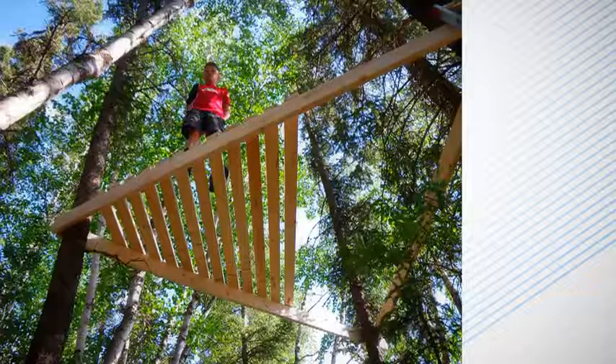Making a treehouse is an opportunity to use appropriate technology and materials. This doesn't mean that you need any advanced skills. If you can saw wood reasonably accurately, drill holes and put in screws, then you will be fine.